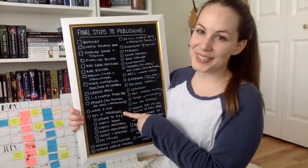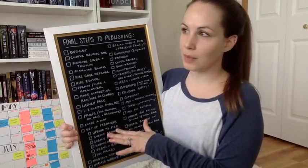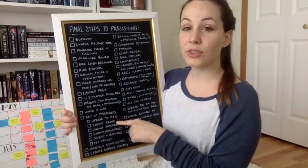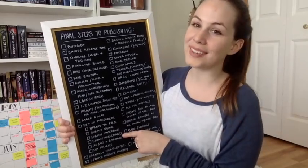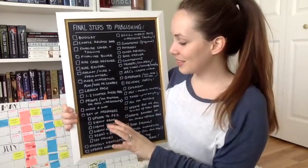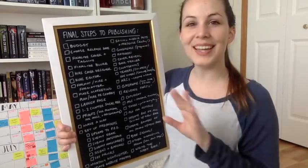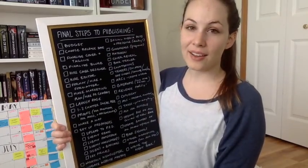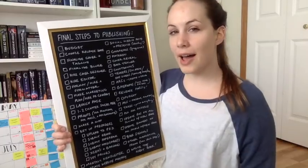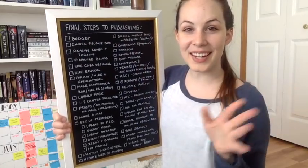The next step is pre-orders. You're going to set up your pre-orders and upload to your print-on-demand company — you have to upload your file, your cover, et cetera. You submit separately for the ebook, for the paperback, and separately for a hardcover if you want one. eBooks can be done over on KDP — Kindle Direct Publishing — and I have a video on uploading and submitting there. I also have a video on how to do paperback pre-orders using Ingram Spark, because KDP does not have paperback pre-orders right now.